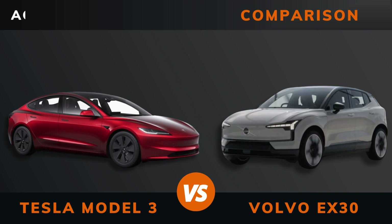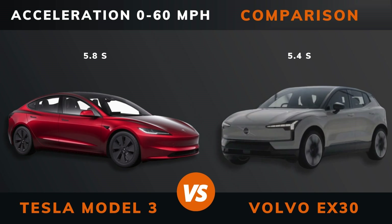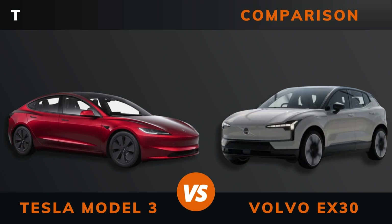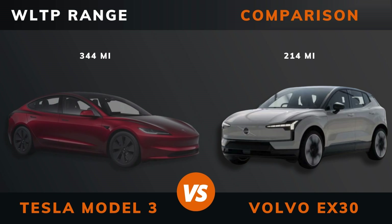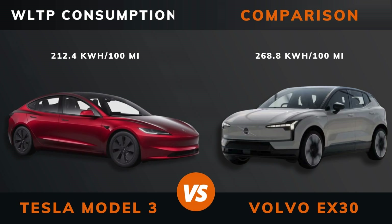Drive, acceleration 0 to 60 miles per hour, acceleration 0 to 100 kilometers per hour, top speed, WLTP range, WLTP consumption.